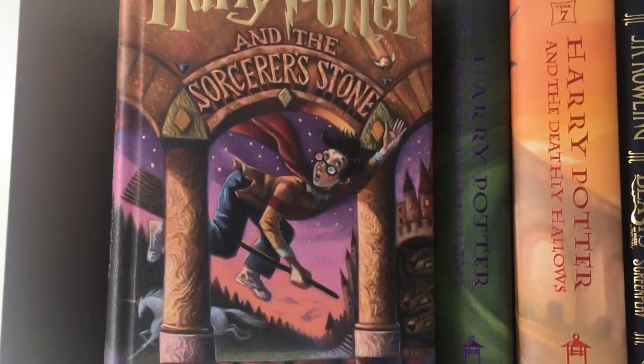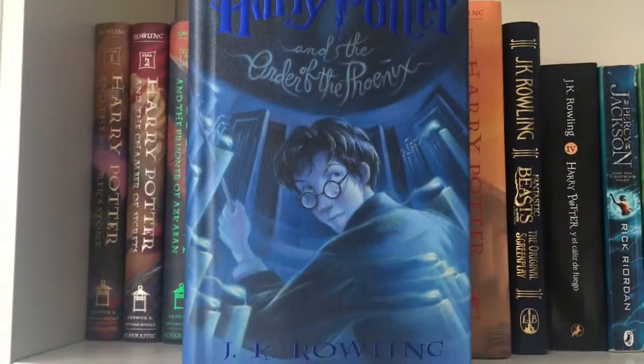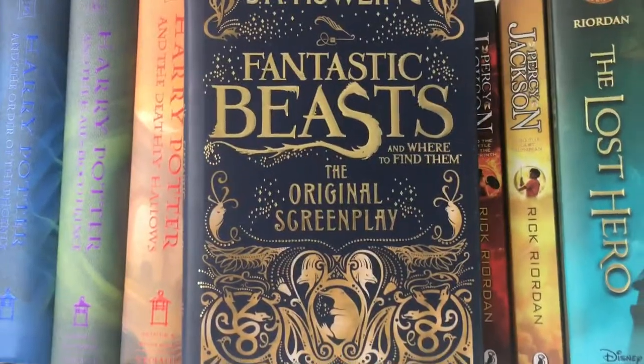We also have Harry Potter and the Sorcerer's Stone, Chamber of Secrets, Prisoner of Azkaban, Goblet of Fire, Order of the Phoenix, Half-Blood Prince, and finally the Deathly Hallows. Then we have Fantastic Beasts and Where to Find Them — the original screenplay.